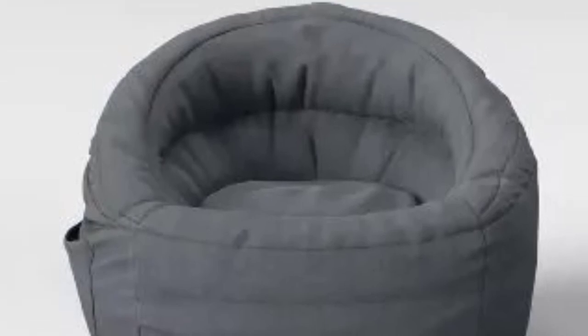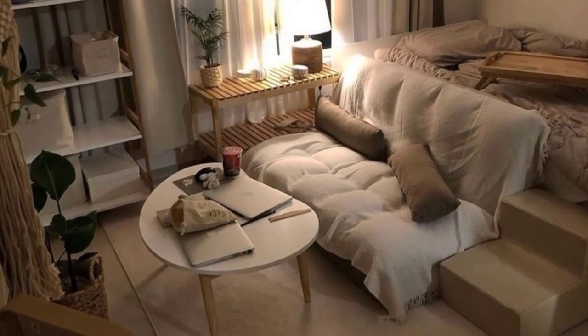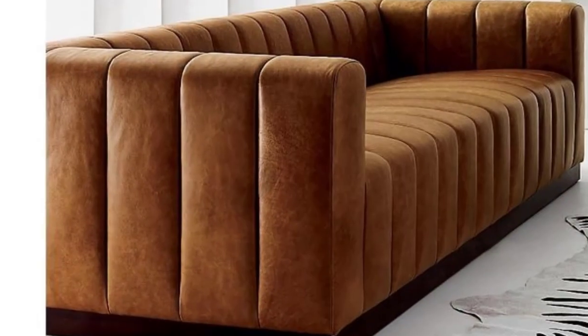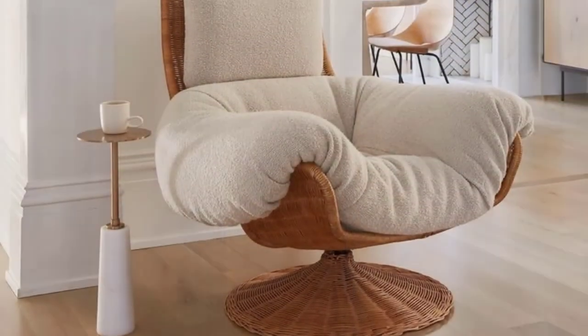IKEA multi-purpose sofa with shelving: what a great multi-purpose sofa for a small apartment. It includes two shelves — one in the front and one in the back — to hold your favorite books, shoes, or magazines. Add hooks to the back to create a home for other accessories like bags, hats, and gloves.